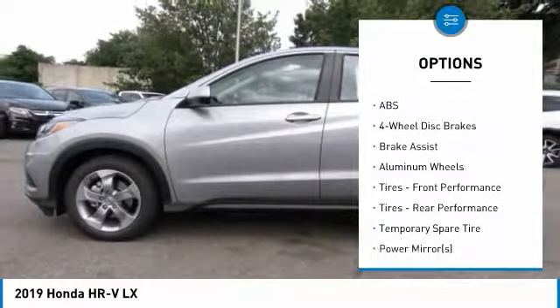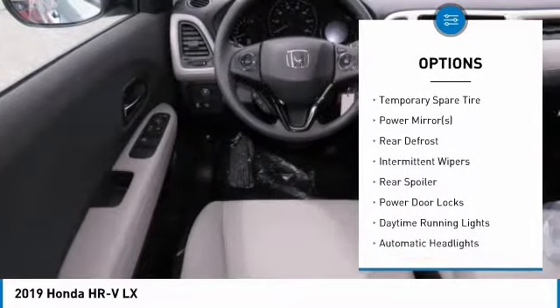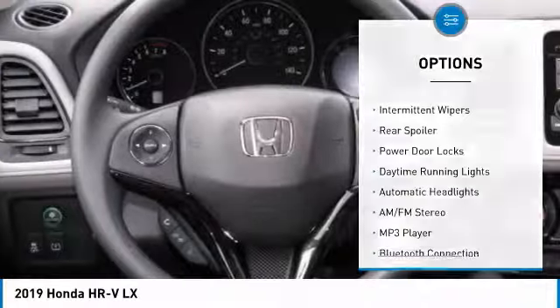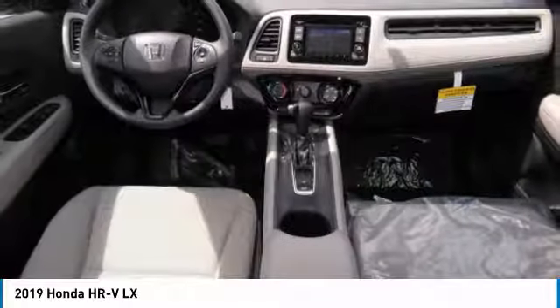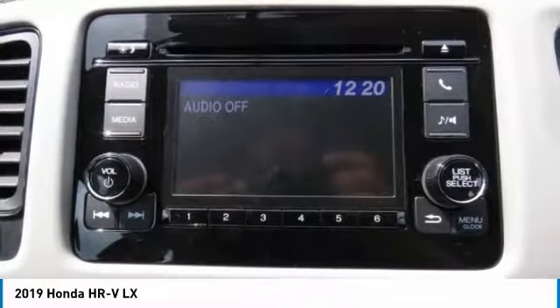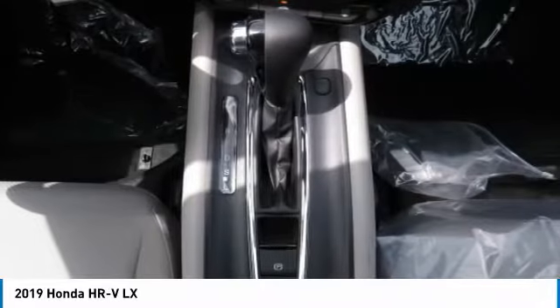Here are some of this vehicle's great options: all-wheel drive, stability control, steering wheel audio controls, traction control, anti-lock braking system, backup camera, keyless entry, Bluetooth, adjustable steering wheel, and driver airbag. Wouldn't you look great in this vehicle? Stop in today and see for yourself.